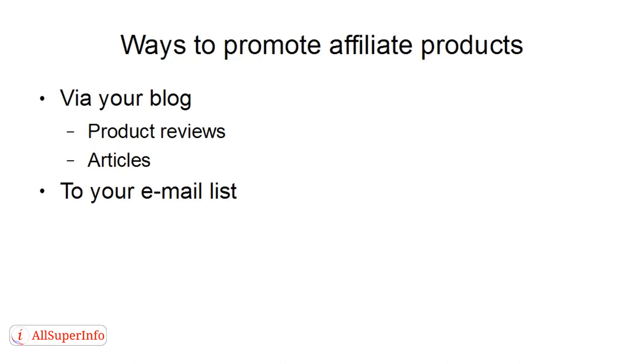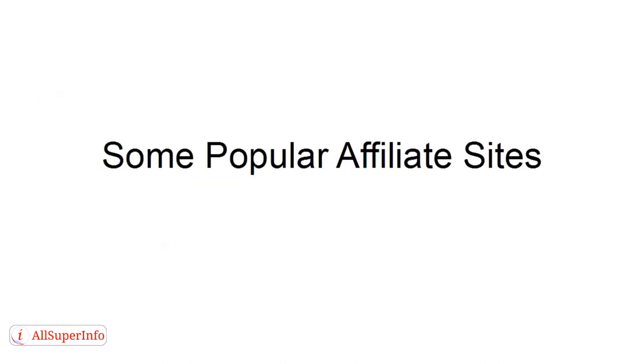You can also promote affiliate products to your mailing list, and this is a very good way of ensuring that people find out about the products you're promoting. You can do that via articles, or via solo ads where you simply send an ad to your list — or you can send an ad to somebody else's list and pay them. It works both ways.